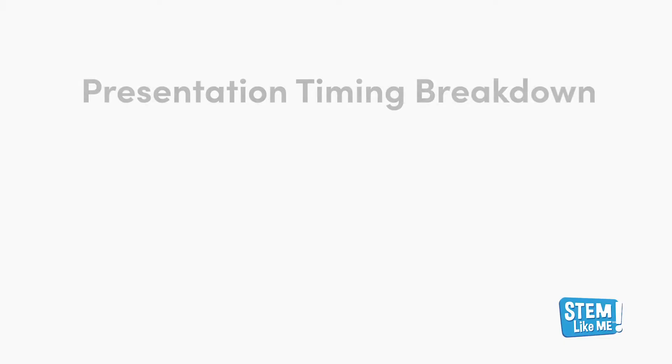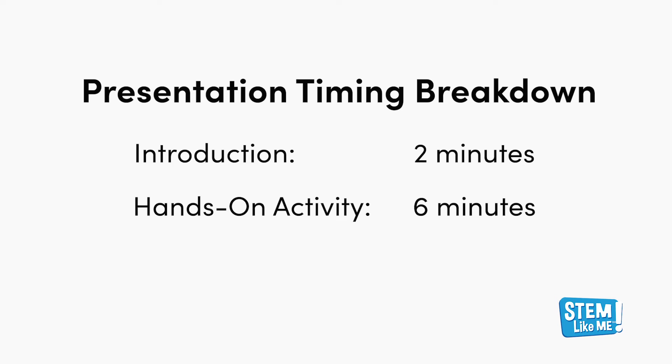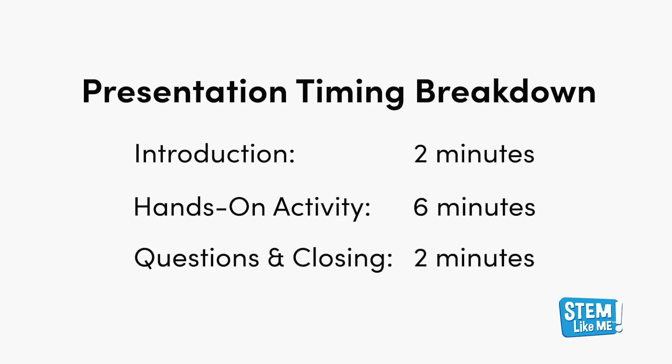Now that you've seen the program in action, let's take a minute to discuss preparation. For a general breakdown, mentors find the best use of their time is roughly two minutes for an introduction, six minutes for hands-on activity, and two minutes for questions and closing thoughts.